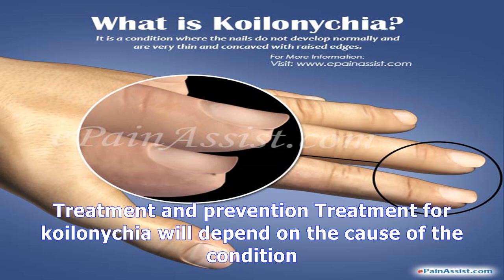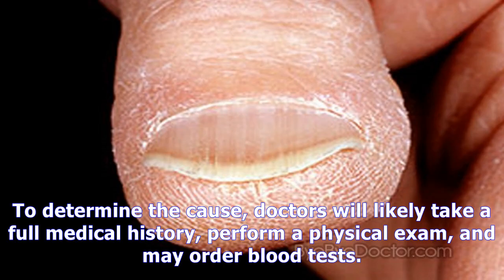Nail abnormalities may provide important information about a person's health, so anyone with nail abnormalities should see their doctor.